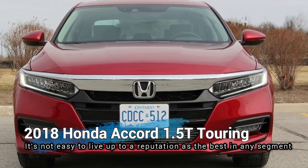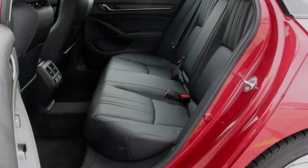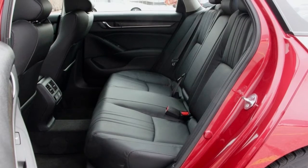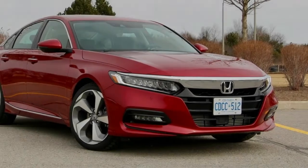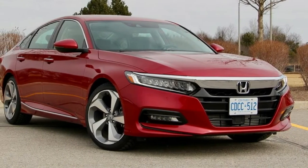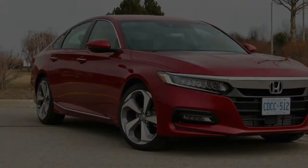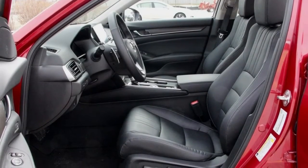Honda, then again, has jumped in with both feet following industry trends and has turned to small displacement turbocharged 4-cylinders for its 2018 Honda Accord lineup, in addition to its very own hybrid. While a 2.0-liter turbo as the upper-level engine is nothing new in the segment, only a few have turned to considerably smaller turbo powerplants for their entry-level option.